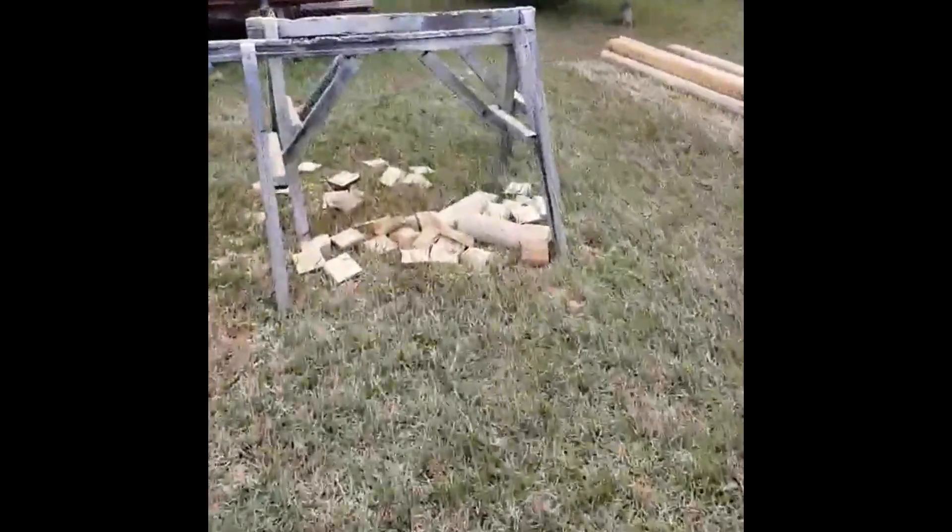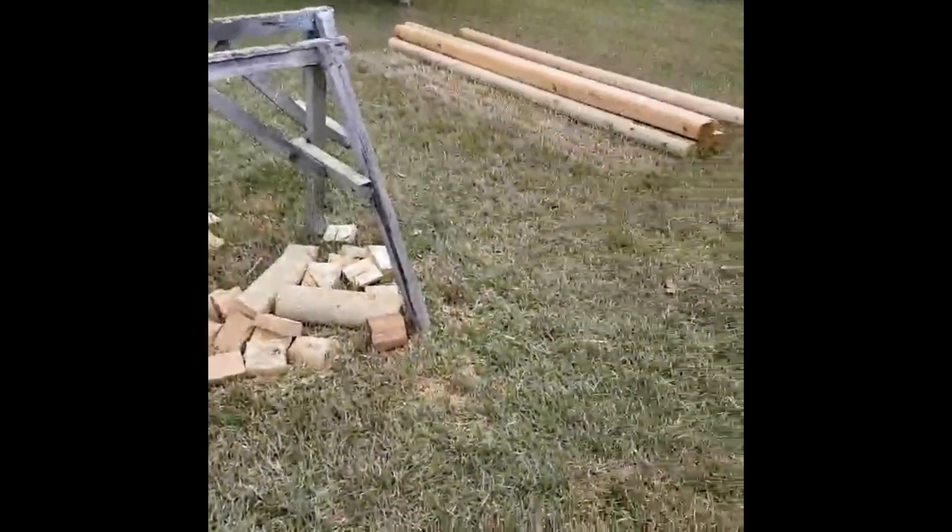All right, y'all, it's happening, finally. Let's see what they look like in the field.